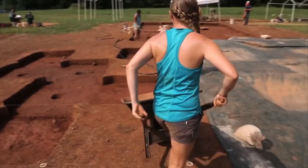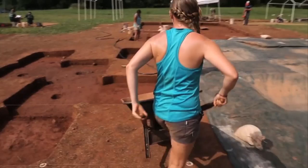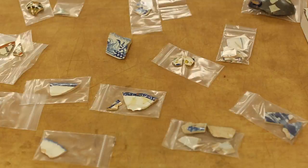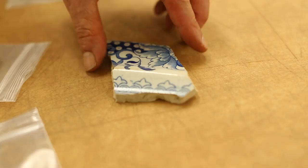We've located two structures and possibly evidence for at least two or three others. You would have had maybe six to eight people living in each one of these houses, so you're talking about anywhere from 35 to 50 people. This project is a four-year grant funded by the National Endowment for the Humanities, and it's focused on comparing the households within the enslaved community here at Montpelier.